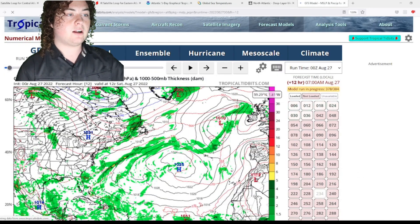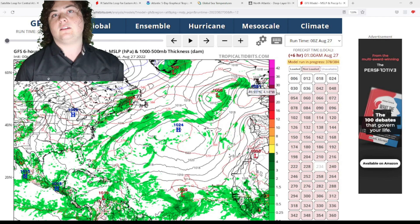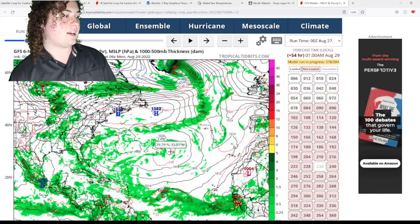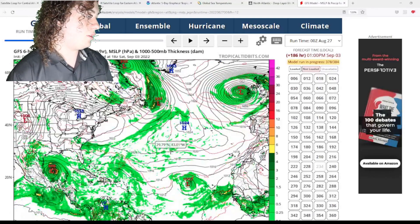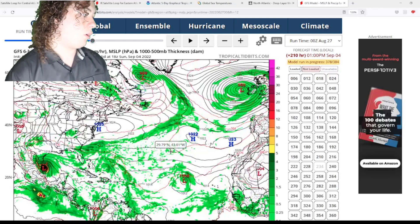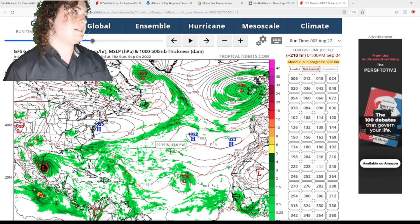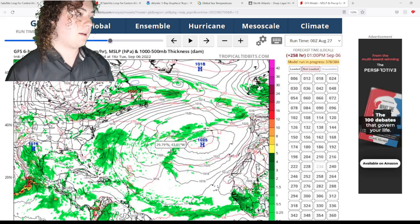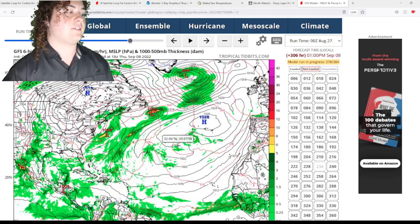Now let's look at the model runs. We'll show three GFS runs and two European model runs — this will be a longer video given the number of areas to cover. On the GFS 0z run, the Caribbean system develops, makes landfall in the Yucatan Peninsula, then rapidly intensifies into a hurricane making landfall in northeastern Mexico at around 959 millibars — either a high-end Category 2 or low-end Category 3 hurricane. The GFS also picks up on the central Atlantic system, though it doesn't develop until later.